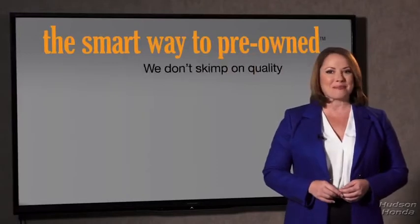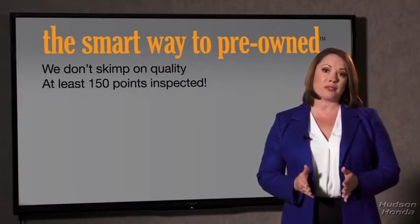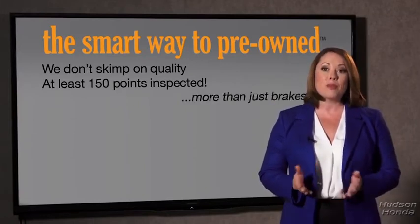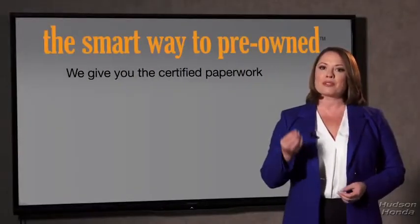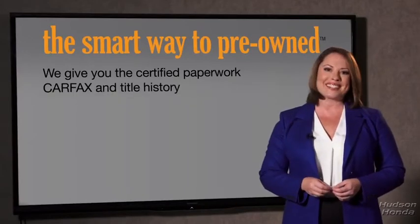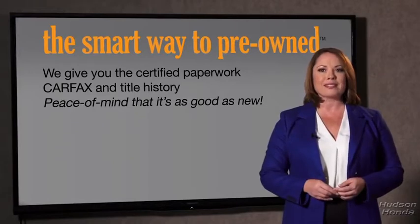That's why we don't skimp on quality. All of our pre-owned vehicles go through at least a rigorous 150-point inspection, checking more than just brakes and tires. The best thing I like about Smart Way pre-owned, besides the great price I got, is that I know I bought a good car. Why should you worry if the odometer's been rolled back, or you're the victim of a salvaged or rebuilt vehicle, or worse, a washed title? We give you the certified paperwork, along with the car facts and the title history, providing you with the peace of mind that your certified pre-owned is as good as new.